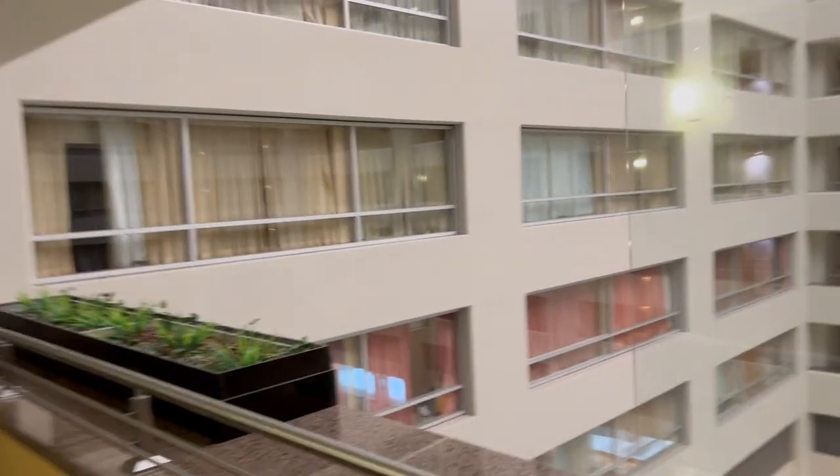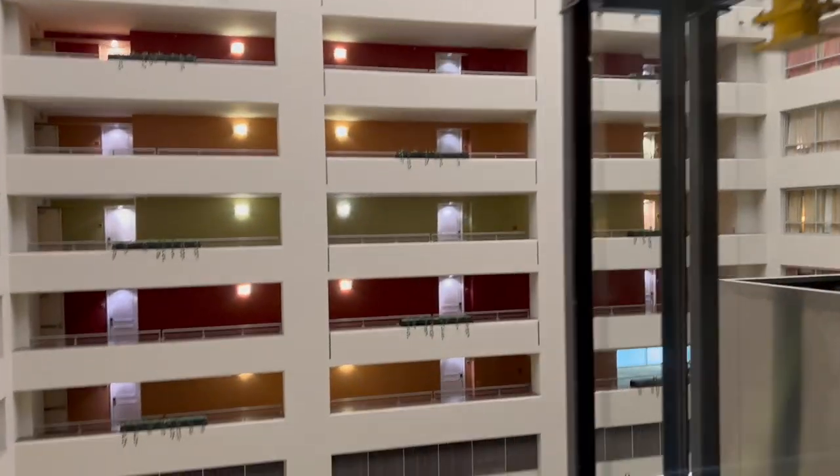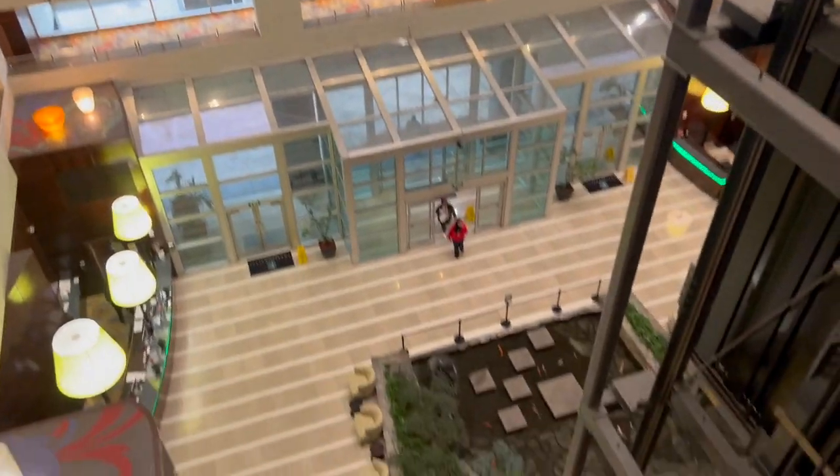Today you're joining us at the Embassy Suites Los Angeles in Glendale, California. We will start with giving you a room tour. This visit, we are staying on the fifth floor, room 524.